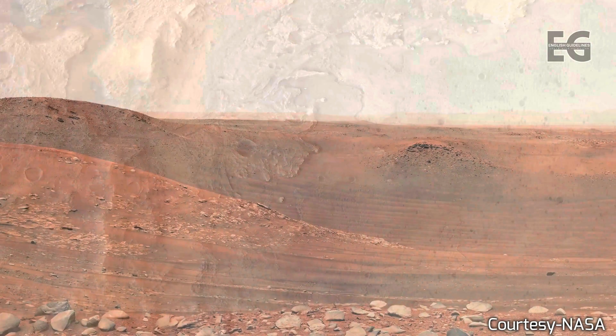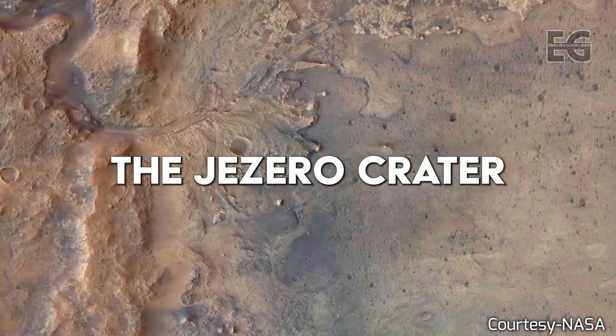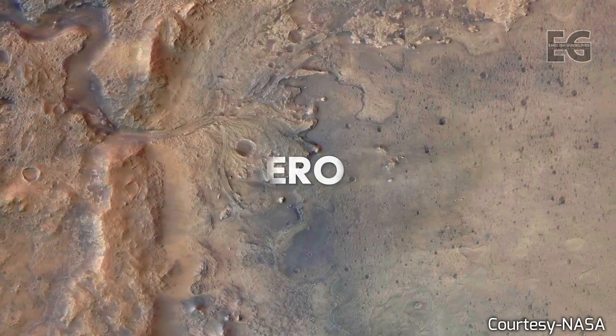The rovers have proved beyond all reasonable doubt that Mars once had active water systems. The only remaining question is if Mars had life.